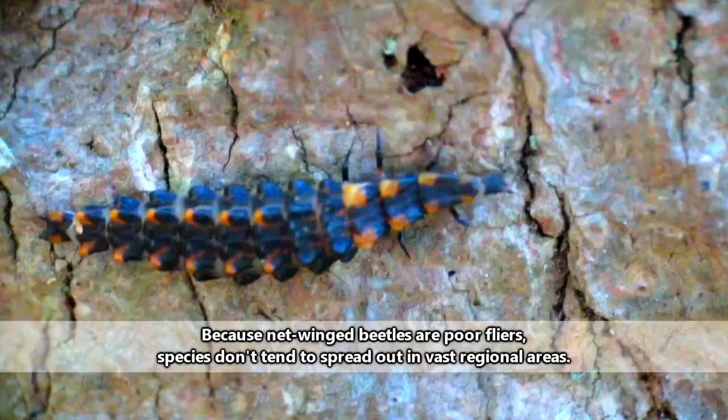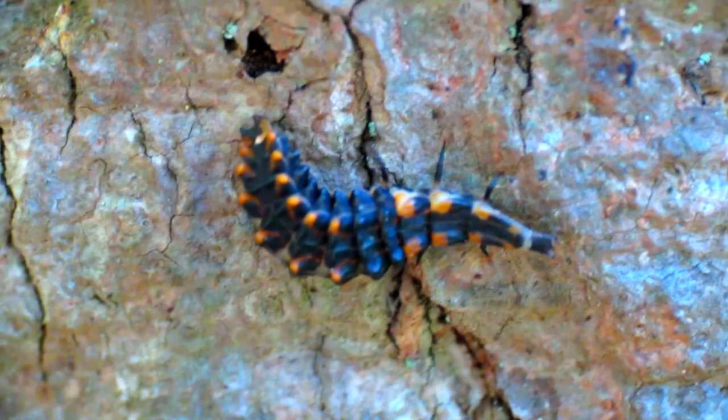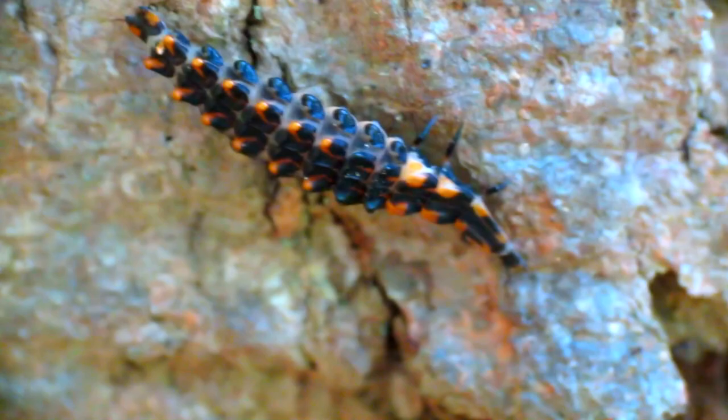Larval forms of netwinged beetles are most often associated with the forest floor. Here they may hang out in rotting logs, under tree bark, or in soil and leaf litter. Netwinged beetle larvae are known to eat slime molds, funguses, and plant juices, though there are reports that they may consume animal material as well.